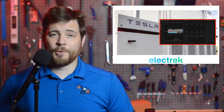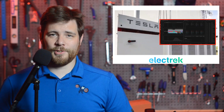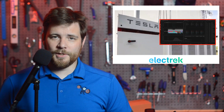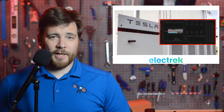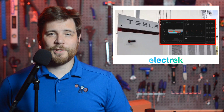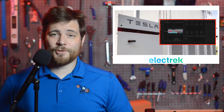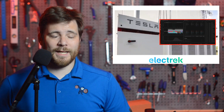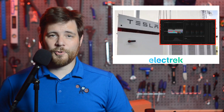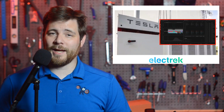They announced that it has obtained approval to offer, quote, the world's first grid-scale inertia services through Tesla's technology. The purpose of the new product is quite intriguing for the engineering mind. During traditional fossil fuel power generation, mechanical inertia exists that creates a stability buffer in a grid disturbance. The Virtual Machine Mode addresses this by creating grid-forming dynamics that provide grid strength.